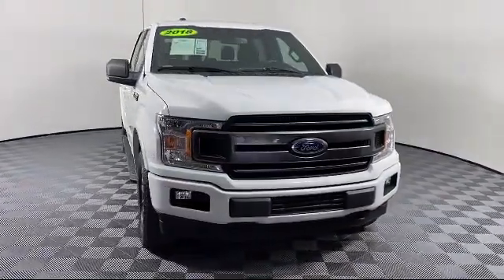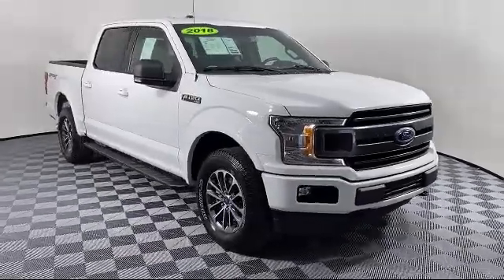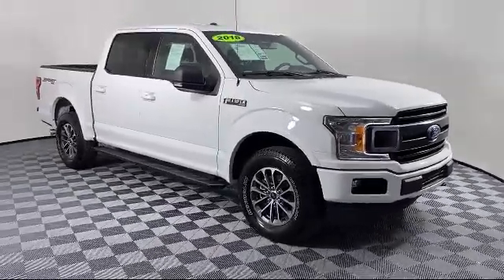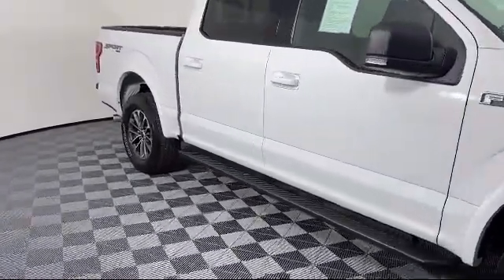It comes equipped with sliding rear window, XLT sport appearance package, chrome bumpers, power adjustable pedals, alloy wheels, and exterior parking camera with dynamic hitch assist.